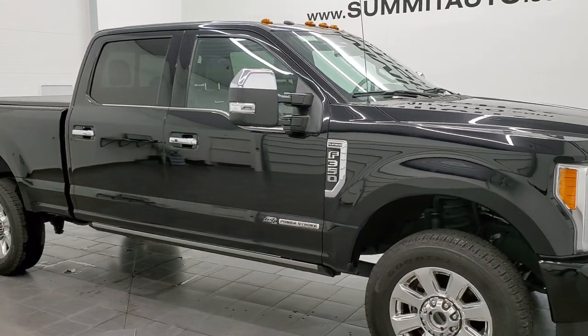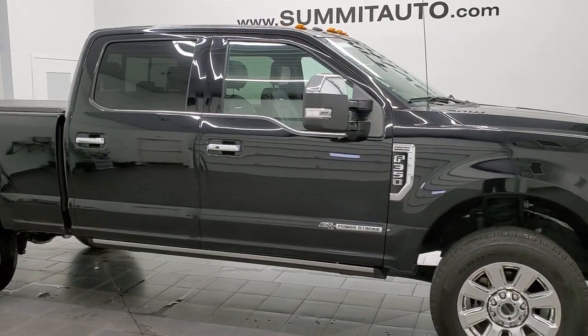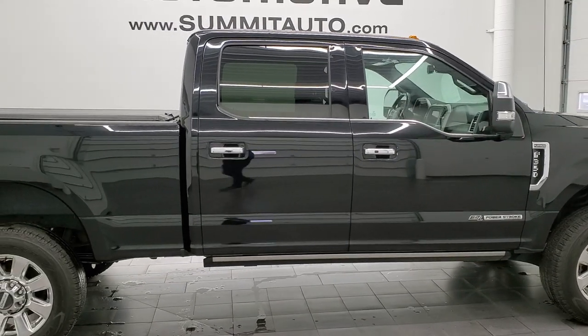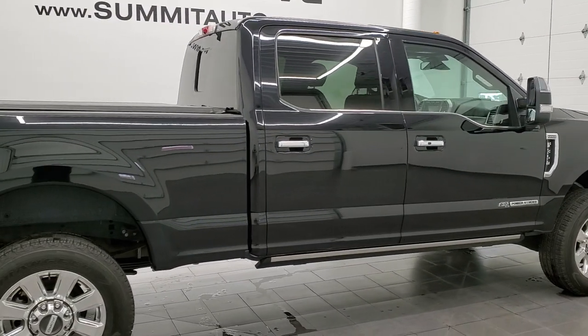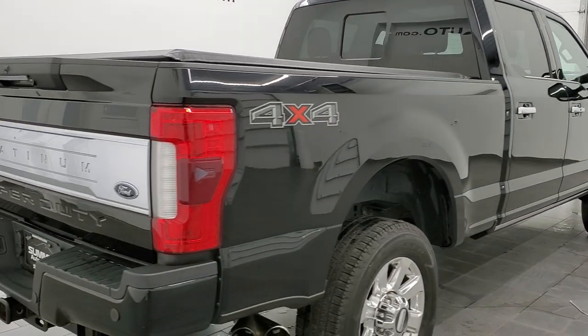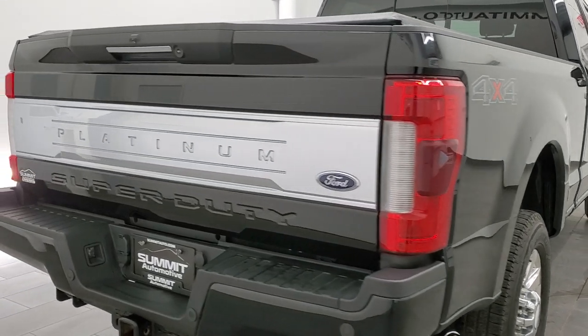Hey, this is Brett. Today we're checking out this super clean 2018 Ford F-350 Crew Cab Short Box Platinum Edition. We are here at Summit Automotive in Fond du Lac, Wisconsin — your new and used heavy-duty truck headquarters.